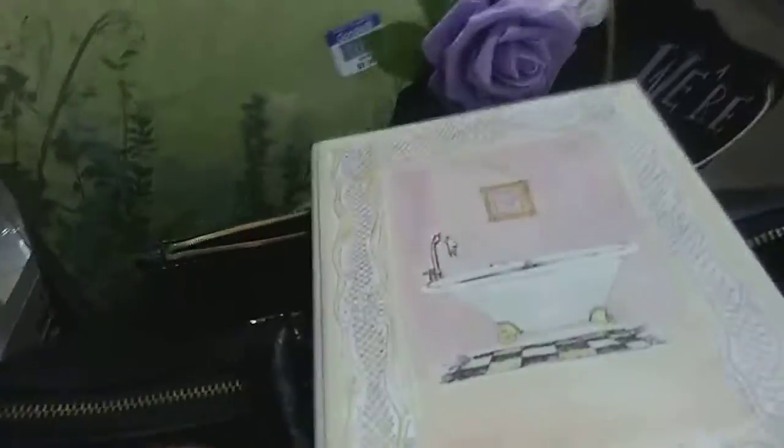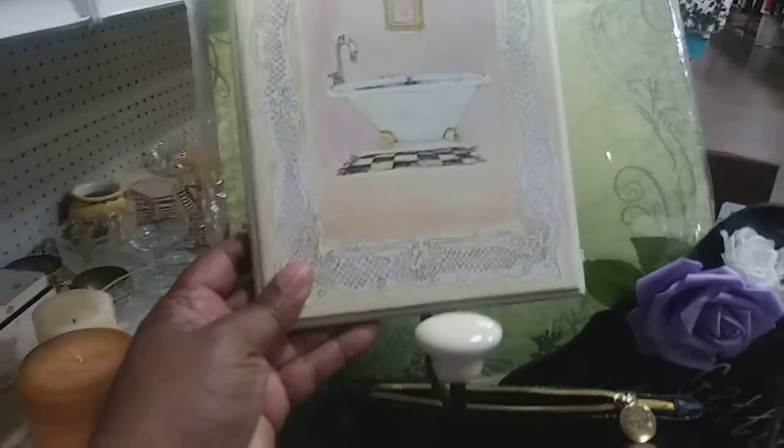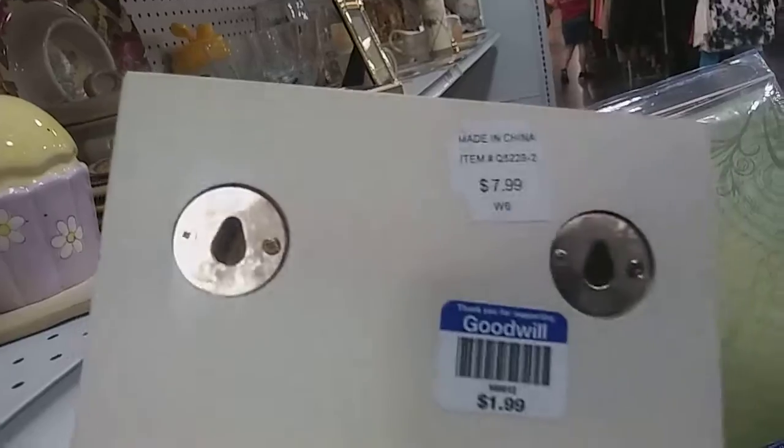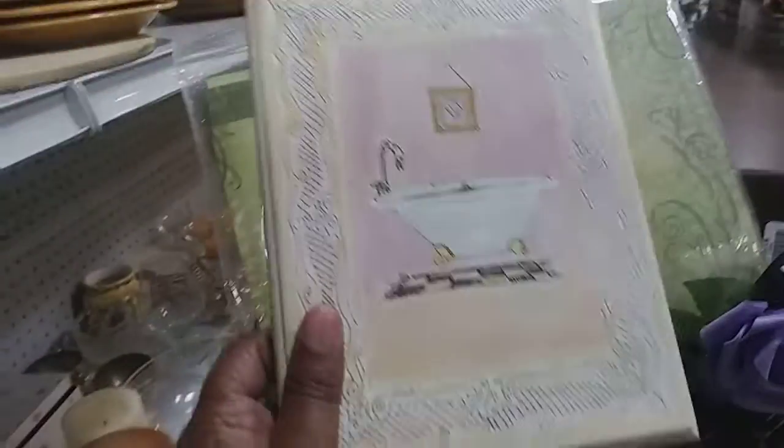This is really cute — it's for the bathroom. It's got a little hook on the bottom of it. It was $7-8 but they're asking two bucks. That's cute.